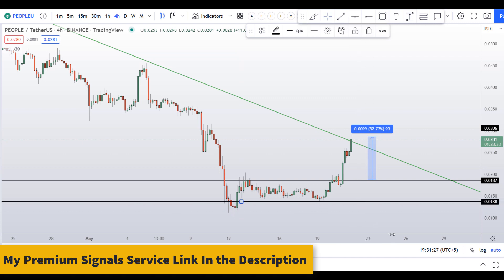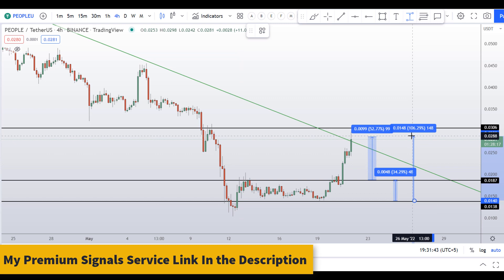The next support level I can see is at around 0.0138. If you take a long from there, your next target should be at 0.0188, which can give you around 34 percent gains. Alternatively, you can target the highest of this range, which would give you around 105 percent gains — though I wouldn't be looking for longs here.